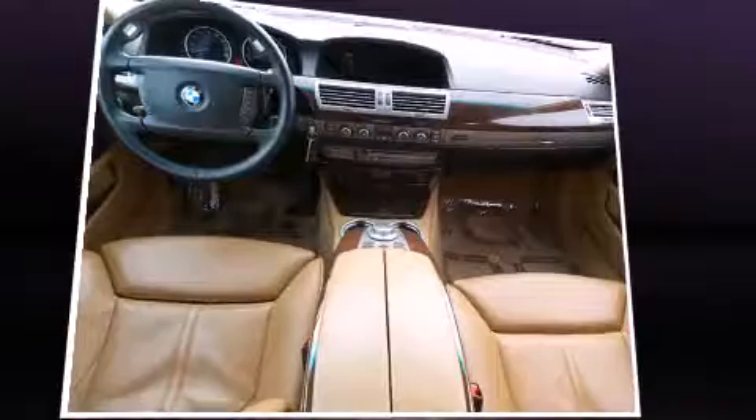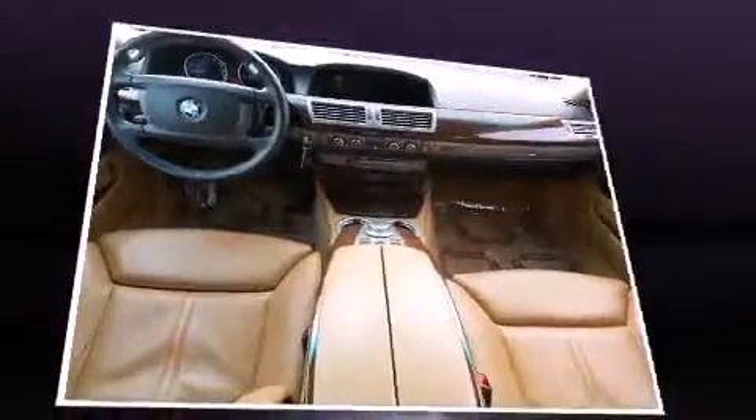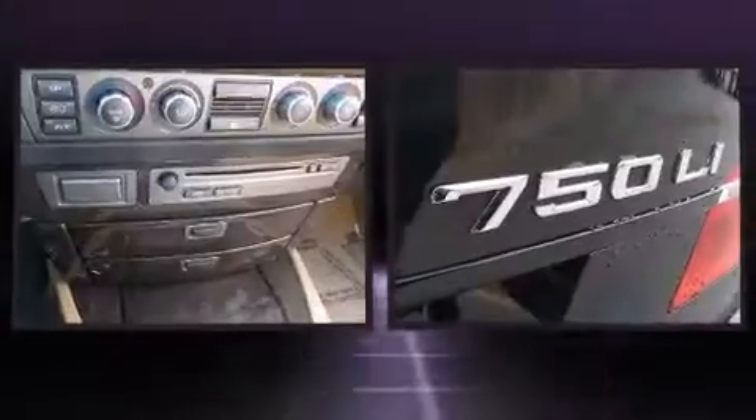A wealth of standard features means that you no longer have to sacrifice — like power windows, mirrors, and seats, leather upholstery, voice-activated navigation, heated seats, rain-sensing wipers, and seat memory.